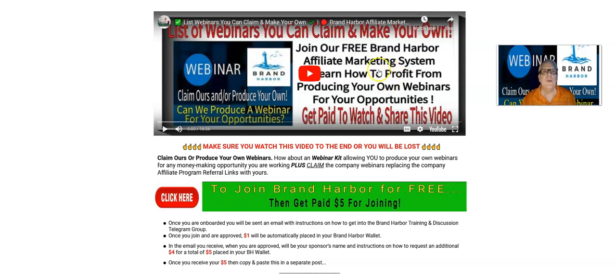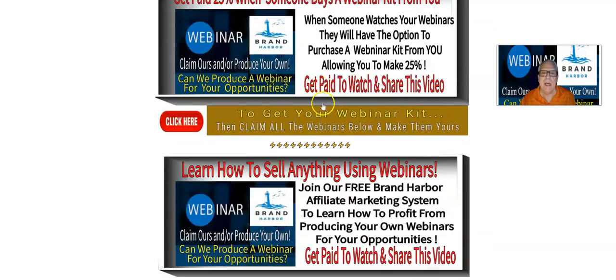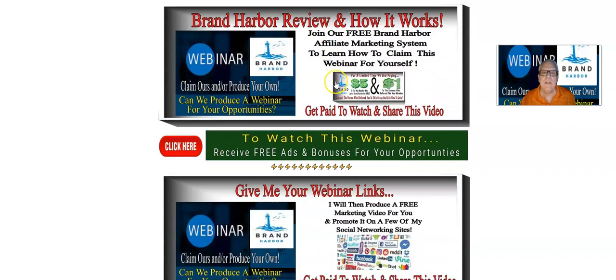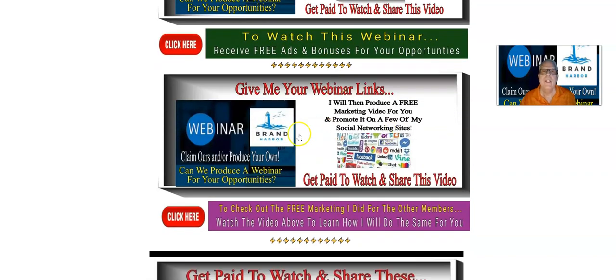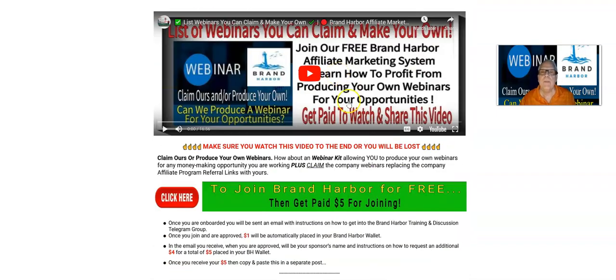Hey, Harvey the Silver Foxy, I'd like to welcome you to our list of webinars that you can claim and make your own. Today we're going to be talking about how I'm going to produce a video for you. You're going to give me your webinar links, I will then produce a free marketing video for you and promote it on a few of my social networking sites. But first, let's get a little housekeeping out of the way.